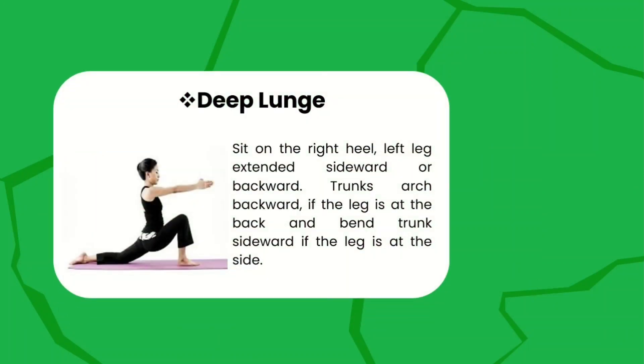Deep lunge — sit on the right heel, left leg extended sideward or backward. Your trunk is backward if the leg is at the back, and bends at the side. As you can see in the picture, the arms are extended forward, and it may be done sideward, upward, or downward depending on your performance.